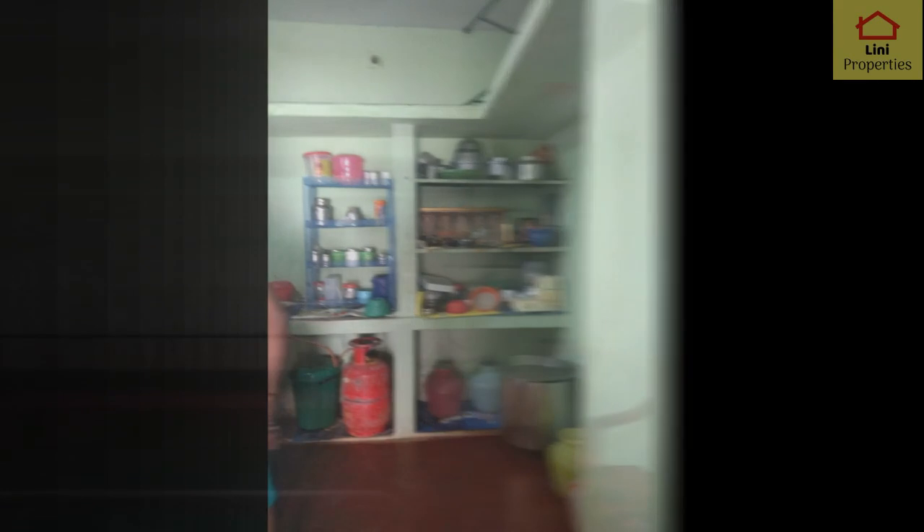There is a countertop in the kitchen. There is a shelf for things. You can choose shelves for the bedroom.